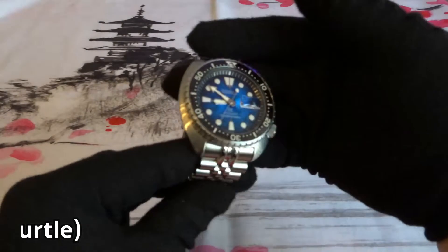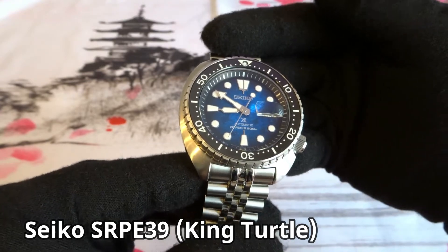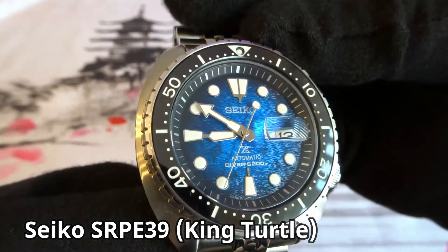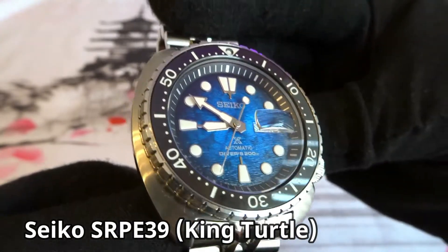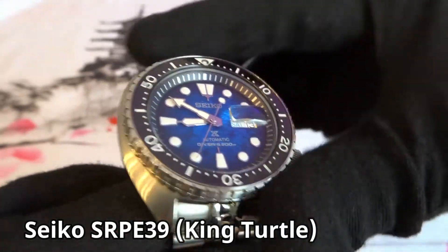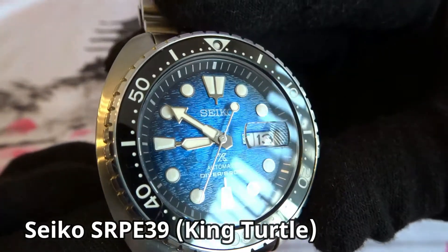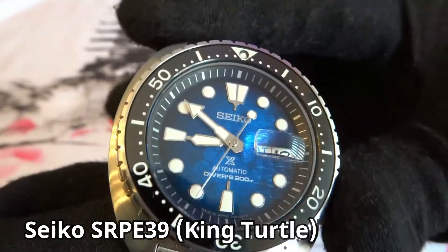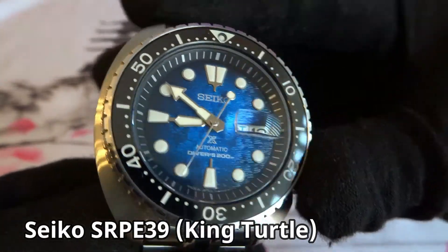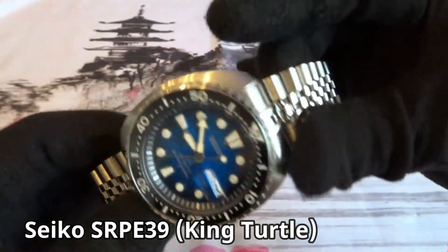Next is the King Turtle, model SRPE39. I purchased it new online. I was drawn to it simply because of the dial — I like that texture with the manta rays. I like that the watch already comes with a sapphire crystal and a ceramic bezel insert. I had the Mini Turtle but didn't have the regular Turtle watch yet, so I decided to pick this one up. I changed out the Seiko bracelet for a Strap Code Jubilee style metal bracelet and don't have any plans on selling this watch.